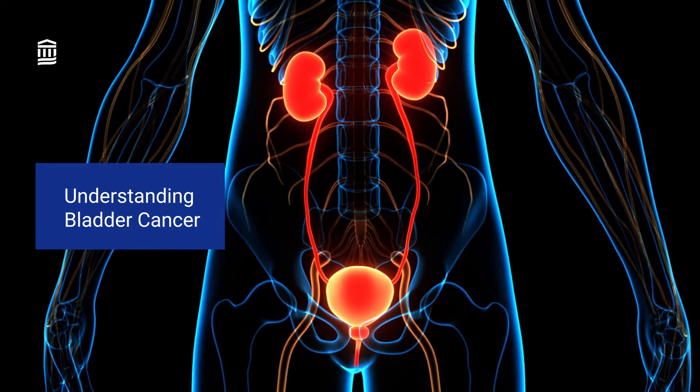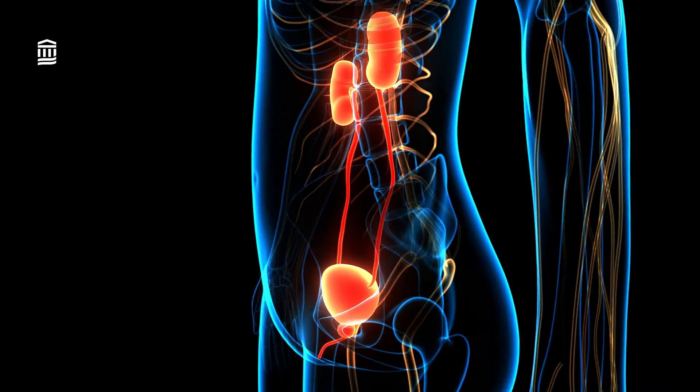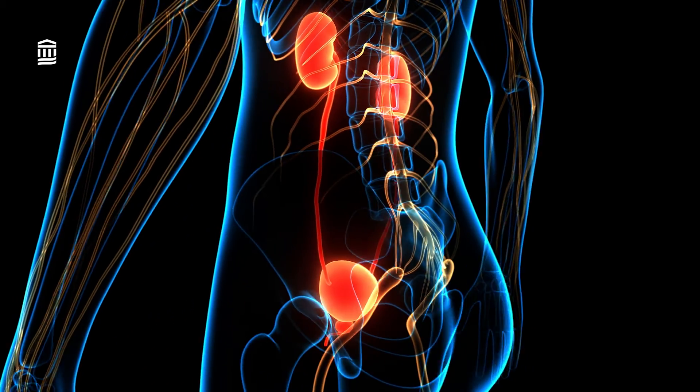Your bladder is the hollow organ in your lower abdomen that stores urine. Bladder cancer typically starts in the cells lining the bladder. Bladder cancer is most common in older adults, but you can get it at any age.